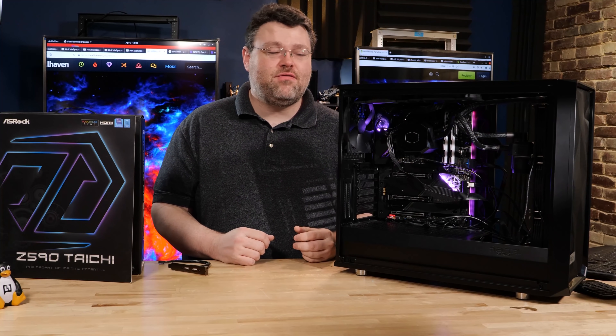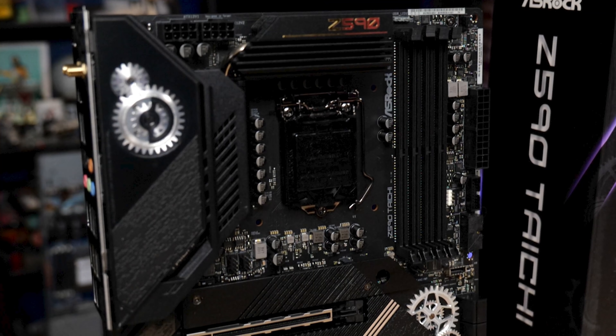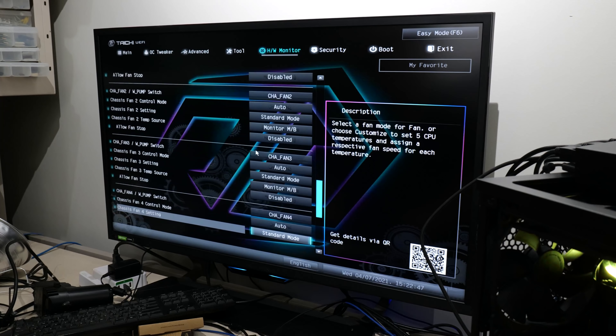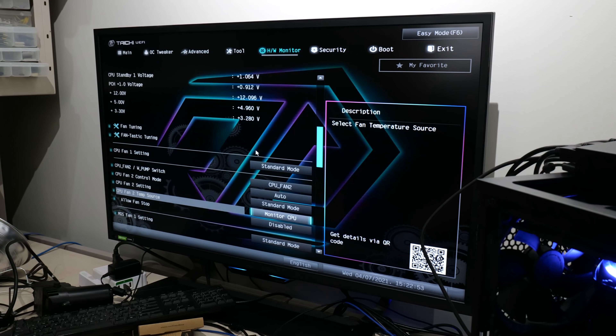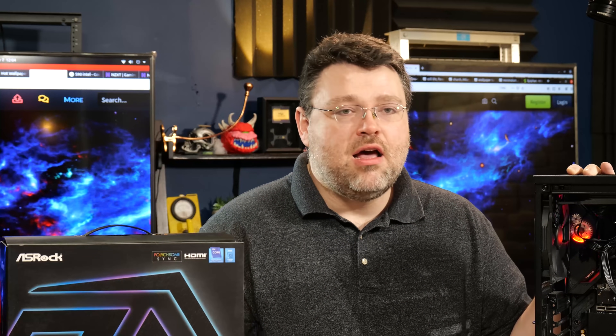Knowing that Rocket Lake is going to generate a fair bit of heat, ASRock has you covered in terms of four-pin fan headers: headers at the top of the motherboard, two at the rear, two at the bottom. You've got ample four-pin fan connectors and lots of control software in the BIOS. So no matter what operating system you're running, it's basically going to work. Linux support on this motherboard is quite good.